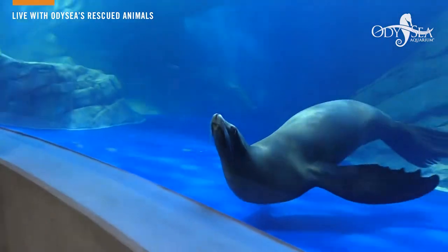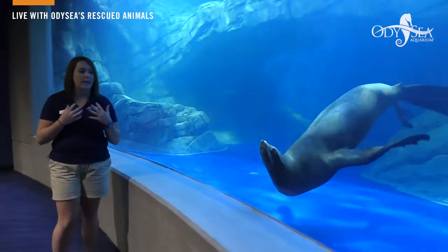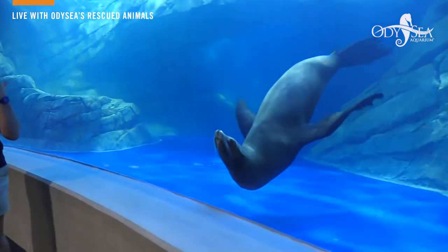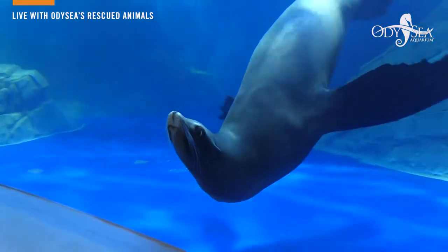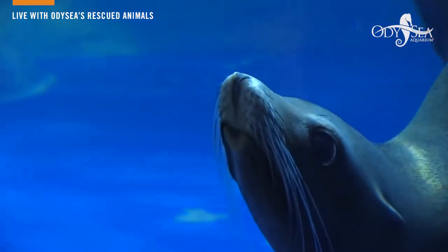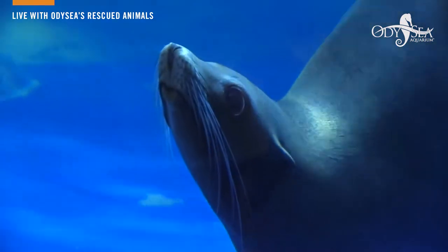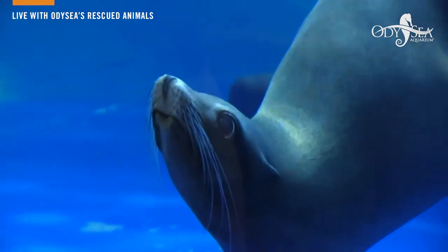She also has very very long vibrissae. Those vibrissae are the whisker-like things on the front of her face, and they're particularly longer than those of some of our other sea lions. So you can definitely tell her apart from some of our other guys, which is really interesting. Next time you're here at Odyssey Aquarium, see if you can point her out of the crowd.